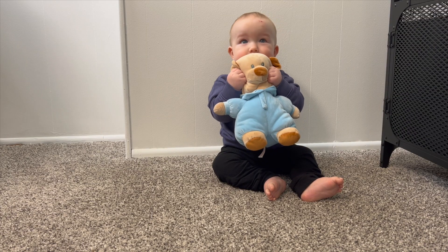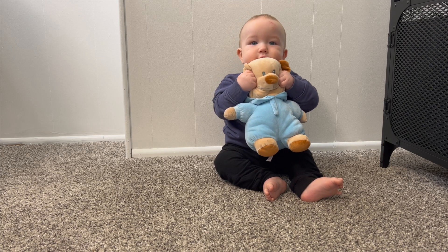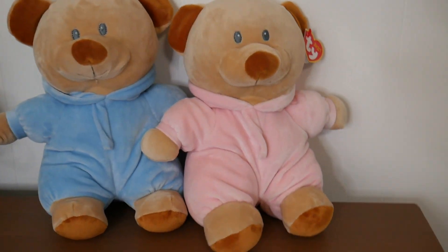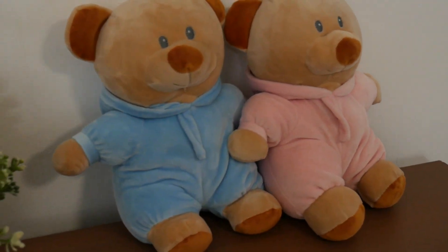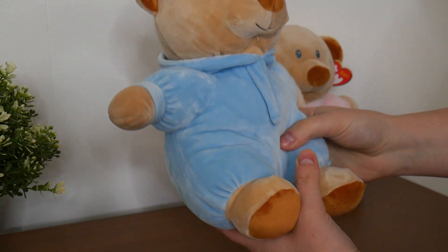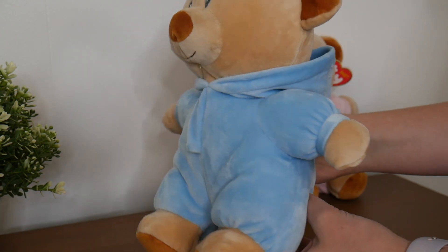These two pajama bears are the perfect companions for any babies. These are super soft and super snuggly. These are made with soft tie silk and have embroidered eyes and stitched on clothing. The hoods on these bears can be lifted and put over their head to help keep the little bear's ears warm. These are surface clean only and are 11 inches.